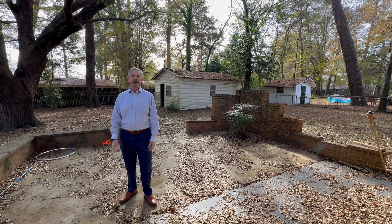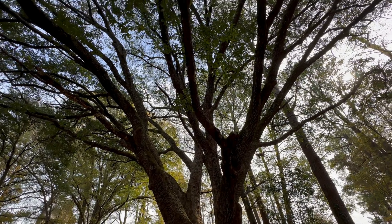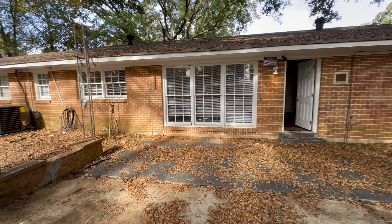Then you make your way outside. You've got a great oak tree here, a patio, and attached and detached storage. That concludes this tour of 2712 Forsyth Lane in Woodley Park in Montgomery.